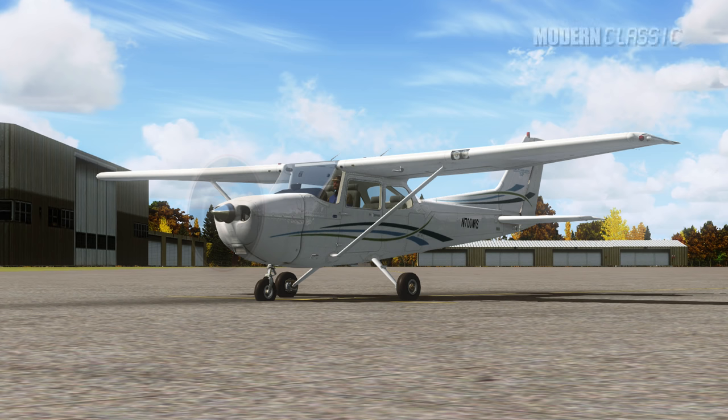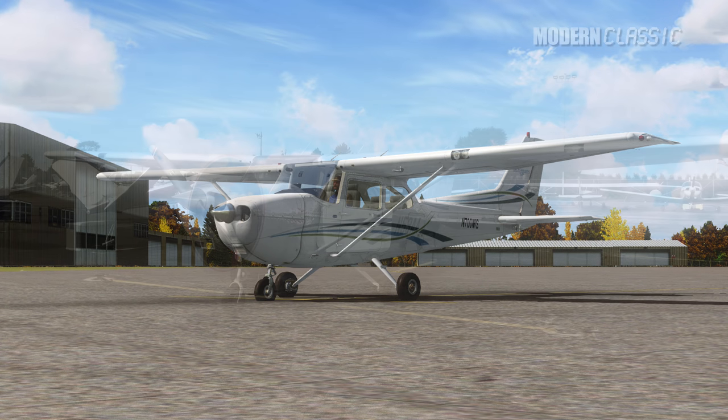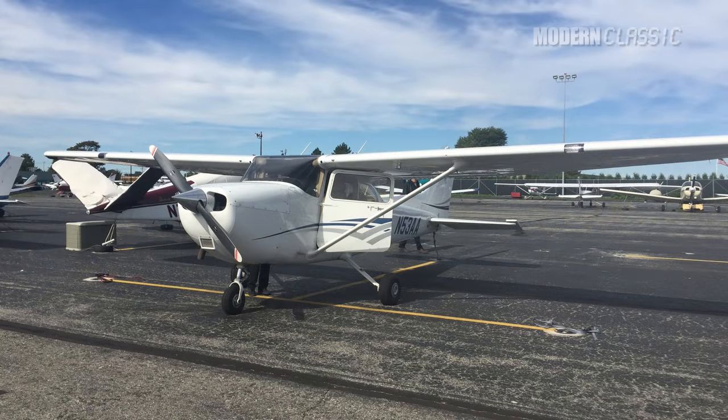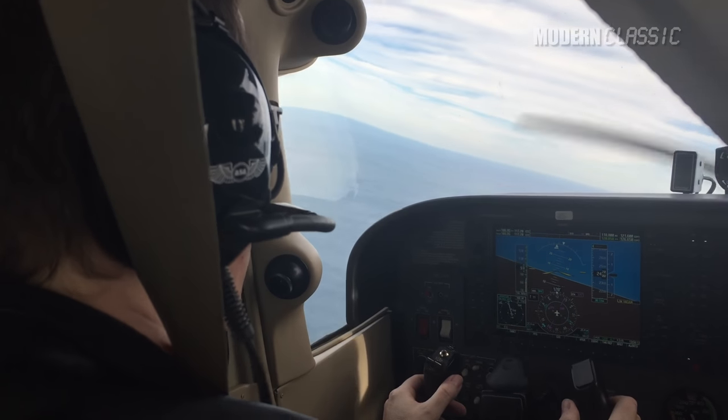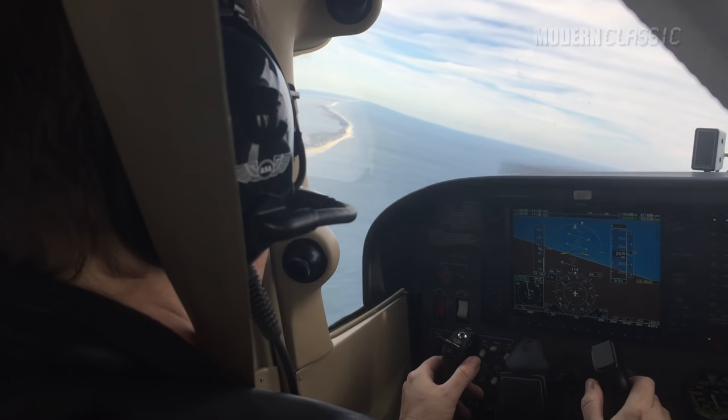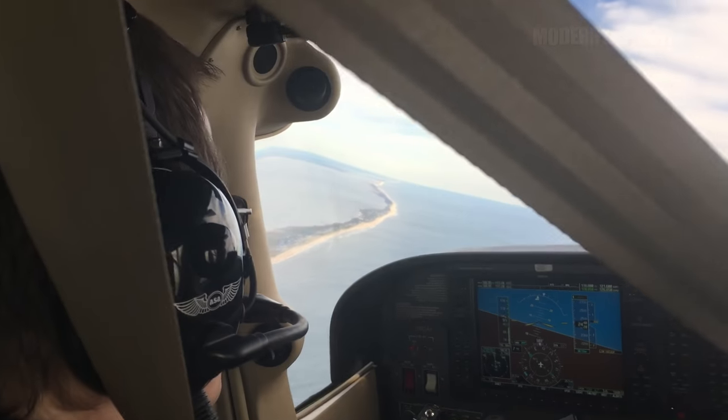This is a little bit of a vanity video, but it's one that I've wanted to make for years. Just how close is Microsoft Flight Simulator to reality? I fly commercially all the time, but I've never flown myself. Until this week. So now, let's compare!